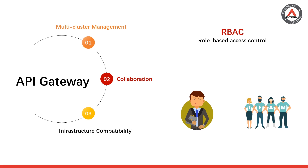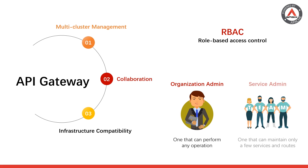Using RBAC (role-based access control) or other strategies, you can assign different permissions to team members — for example, separating the role of organization admin, who can perform any operation, from service admin, who can only maintain a few services and routes. This approach ensures the security of operations while implementing collaboration, and also facilitates timely account recoveries or permission modifications in case of employee turnover or changes in job positions.